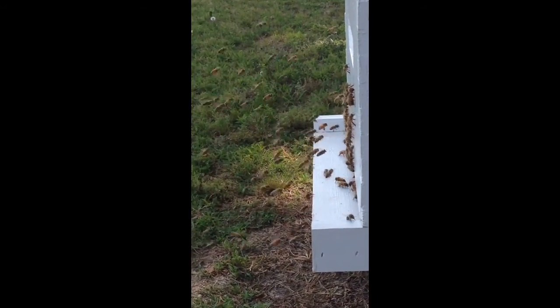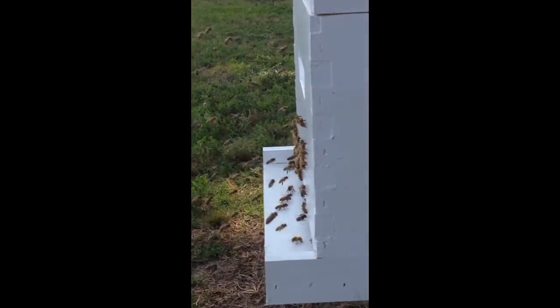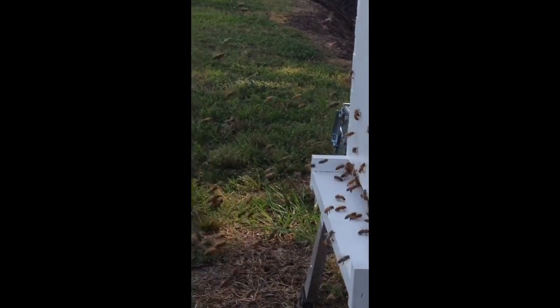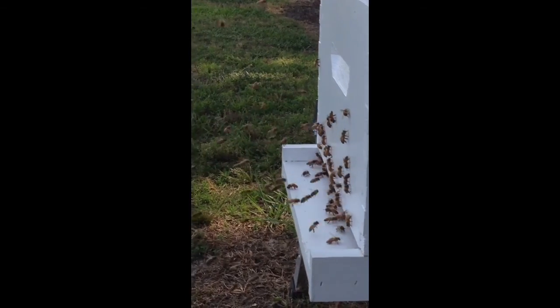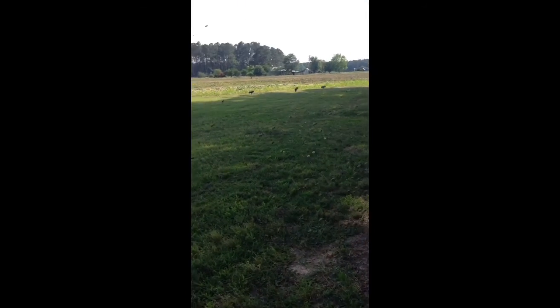I want to do a little video on this. My bees — all the hives do this every afternoon around the same time. See how they're coming out of the hive, going up to the side, and just kind of launching off, and then they just kind of hover out and around.